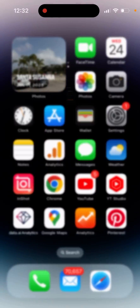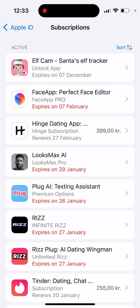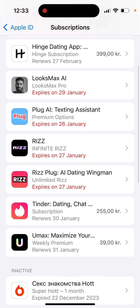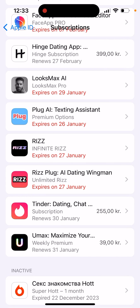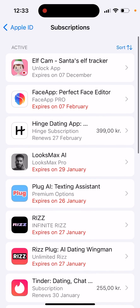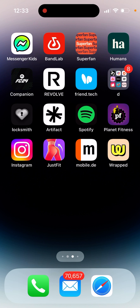You can easily cancel your subscription by going to Settings, then Subscriptions, and tapping Cancel Subscription from there.